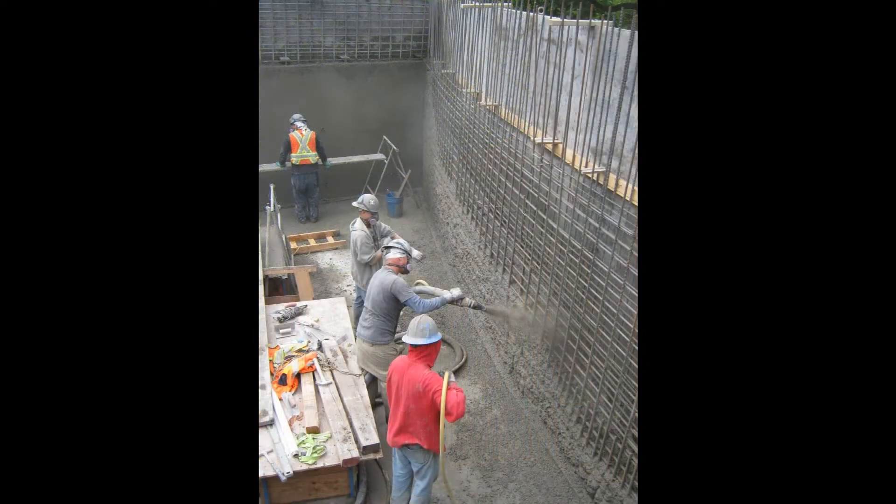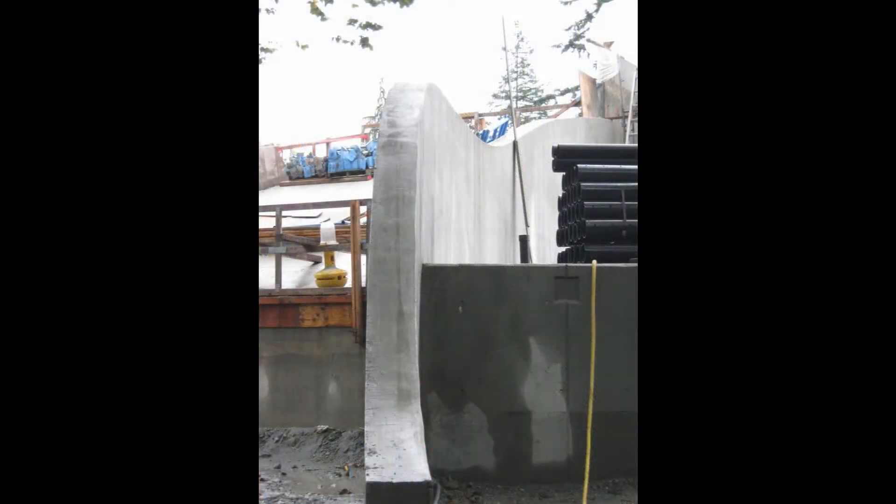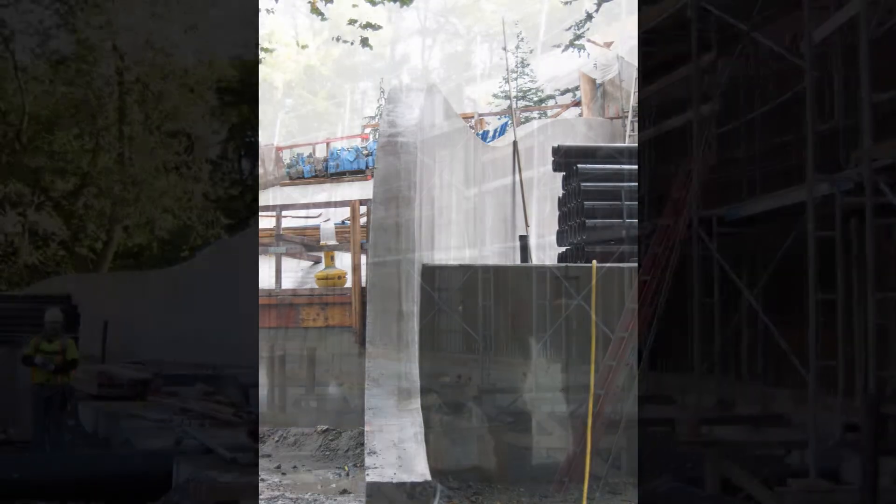One of the things that made this project very interesting and difficult was the oscillating up-and-down walls and the intricate curved in-and-out walls with an internal insulated wall system.